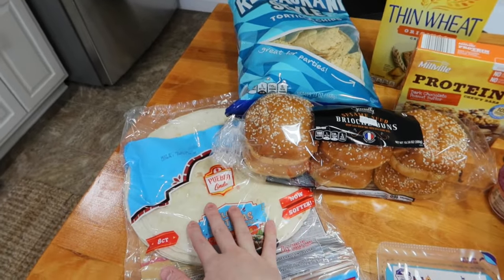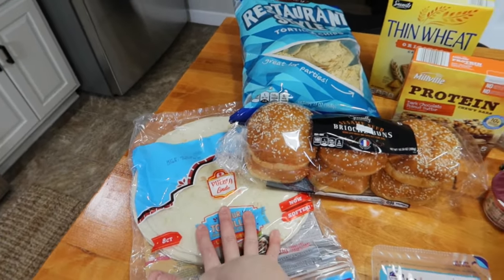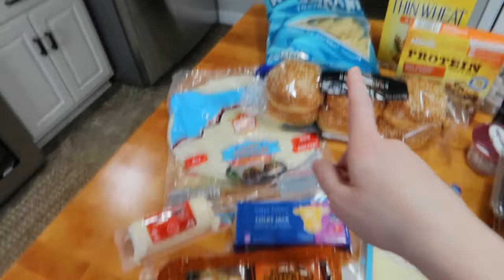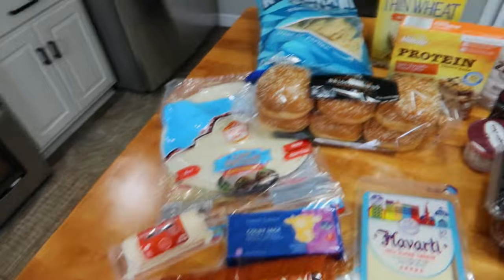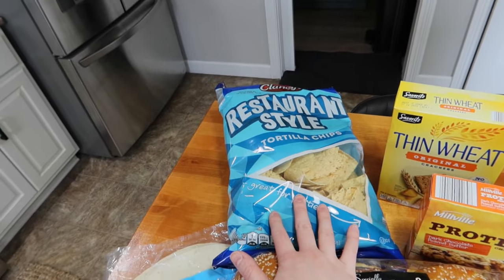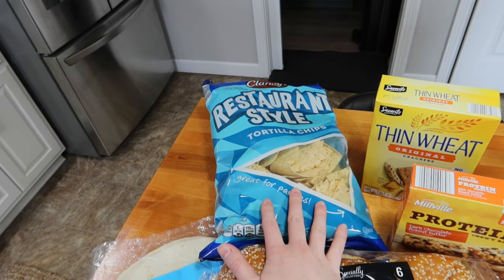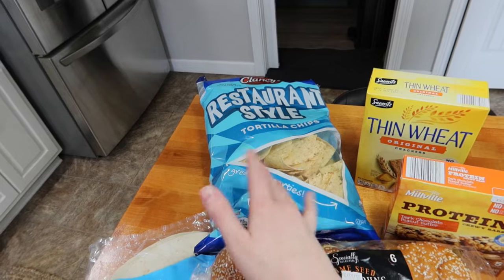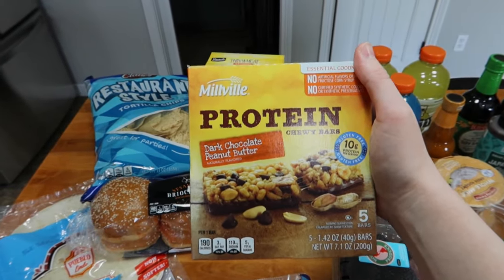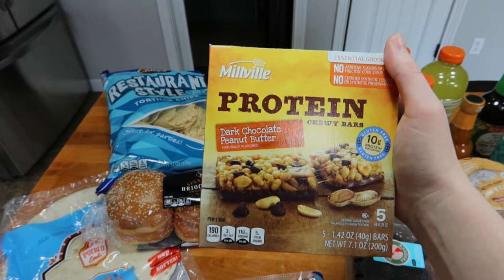Moving on to carbs — got some tortillas. We go through these like crazy. Got some buns. I don't have a lot of ideas for them, but if I end up not serving the pork with rice, it'd be really good as pulled pork on buns. Needed some tortilla chips, just to have with chips and salsa or taco salad. And I get these protein bars every time I go to Aldi. They are my favorite protein bar that does not taste like a protein bar.